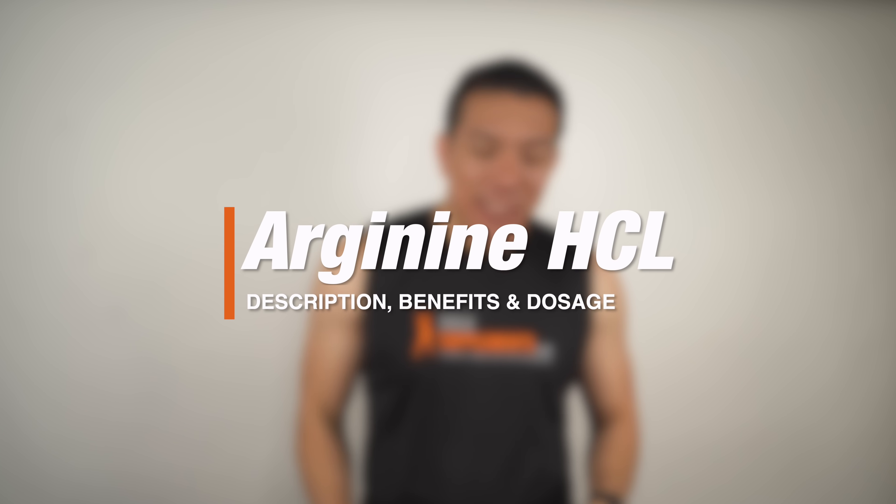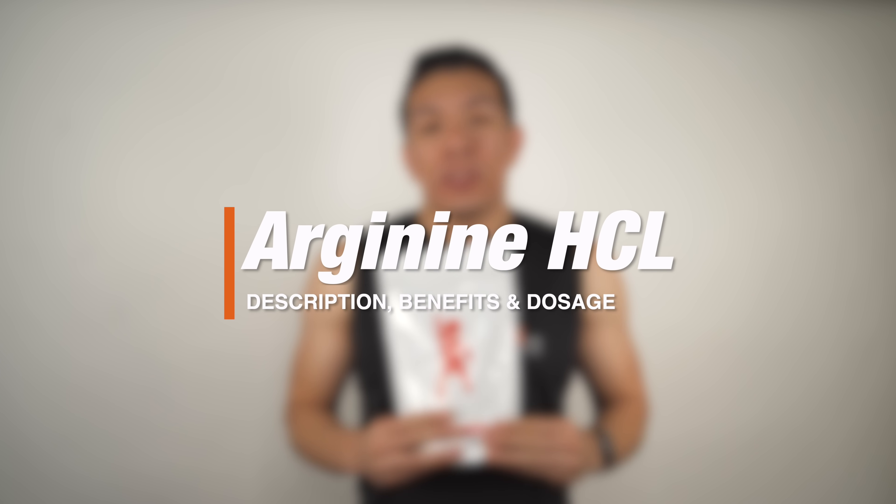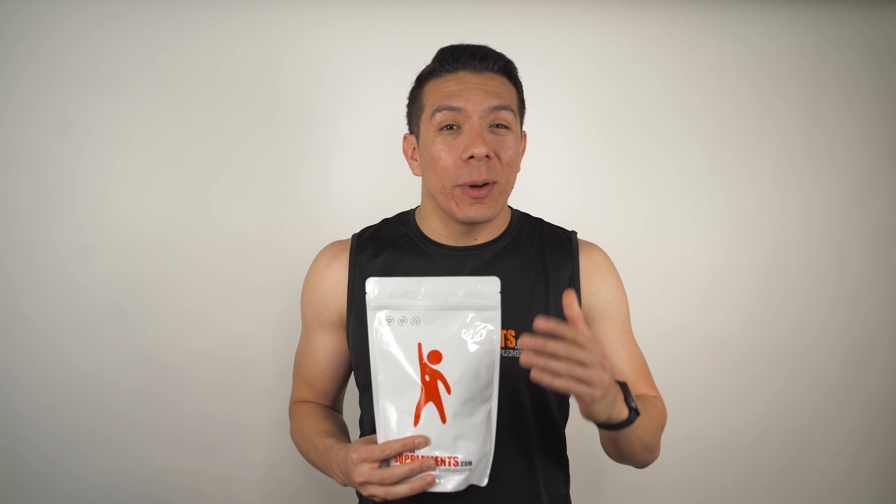What's up, George here with Bulk Supplements. Today we're talking about Arginine HCL. We'll go over a brief description of the supplement, talk about the benefits and common uses, and go over what the recommended dosage is. Let's get into it.